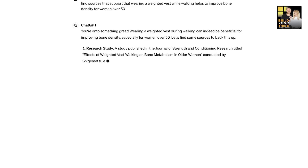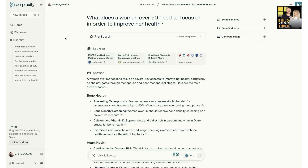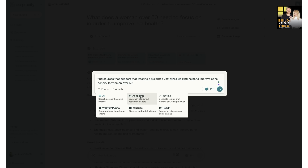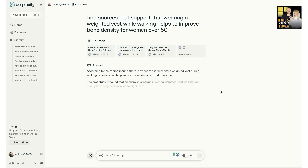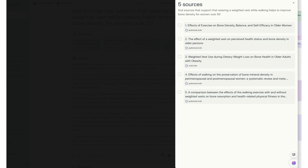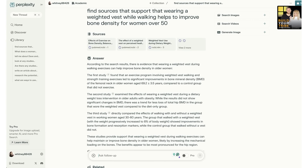I also love using ChatGPT or Perplexity to reverse-check my facts. I can type in a fact like 'wearing a weighted vest while walking helps improve bone density for women over 50' and ask ChatGPT to find sources to support that fact. I'm very biased — I'm much happier with the layout and efficiency of Perplexity.